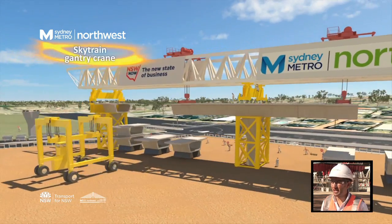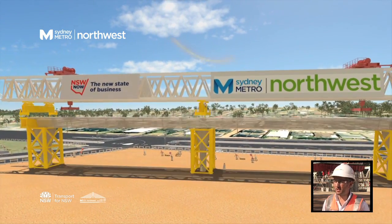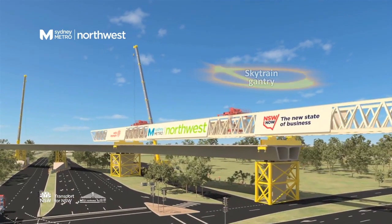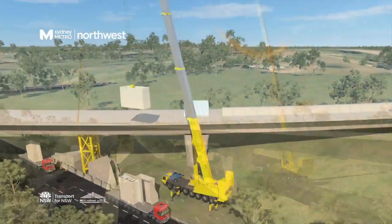We are going to work with the tandem configuration. With our launching gantry, we will be able to lift 20 segments per time. The Kuchigong Road site gantry will also build the Windsor Road Bridge as it makes its way to Kellyville.